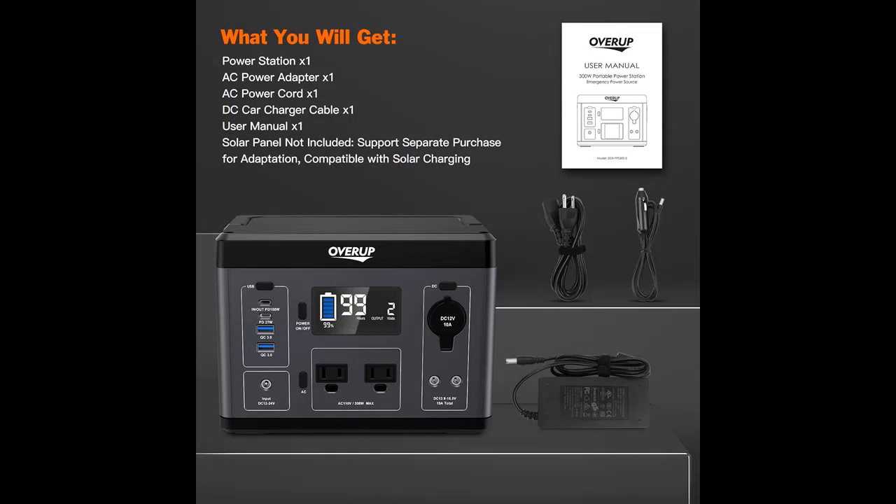Or you can use a solar panel, PV 100 to 120 watts DC, 13 to 24 volts, not included, charge for 3 to 4 hours. Also can charge with onboard car charging, adapter included, about 3.5 to 4.5 hours.